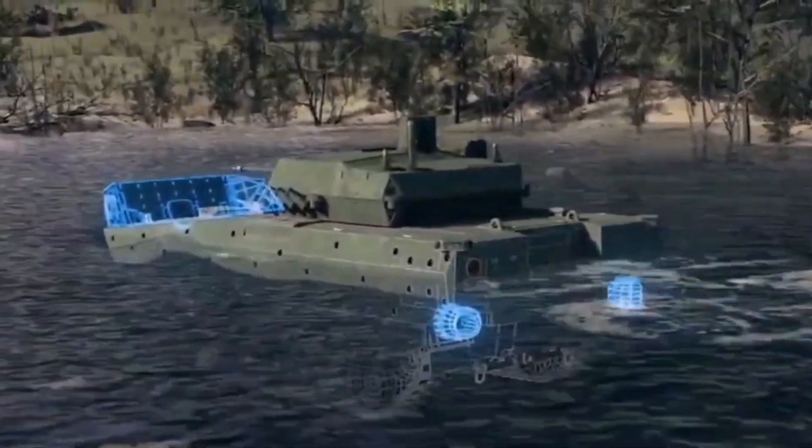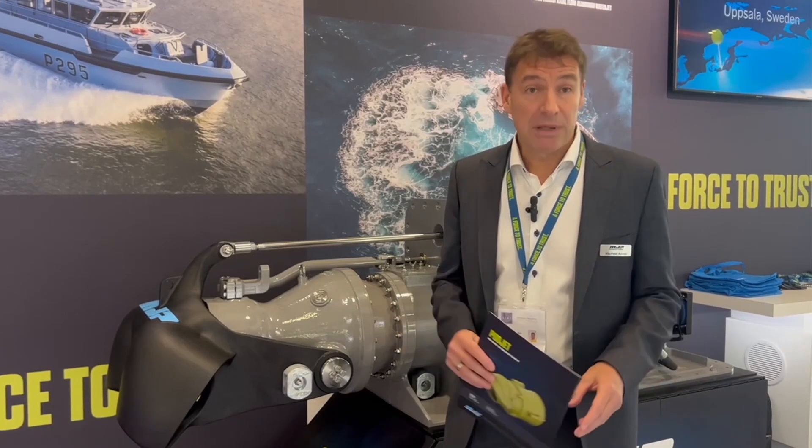Basically, they can go on any type of amphibious vehicles. When you talk about amphibious vehicles, we're talking vehicles that can be 30 plus tons. So the weight range is not that restrictive for our podjets at all.